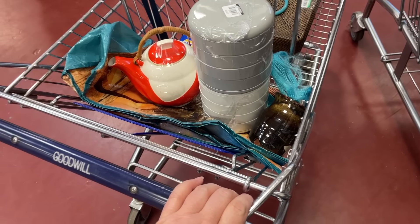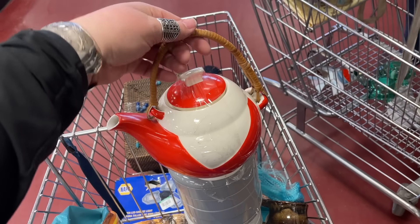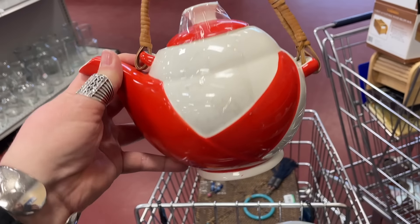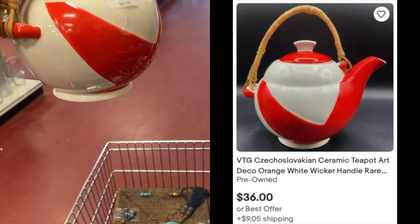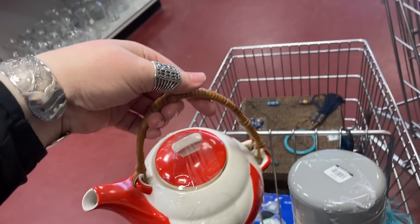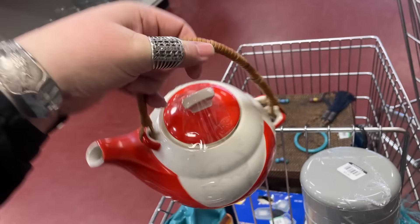Those will be available on eBay. And then I found this when we first walked in — I was trying to record but we were competing against some music and noise, so I didn't get it. But this is the Czechoslovakian teapot. Look at the color and the design — isn't that gorgeous? Made in Czechoslovakia. So yeah, we're grabbing that. It's six dollars, but with our coupon it'll be closer to four bucks.